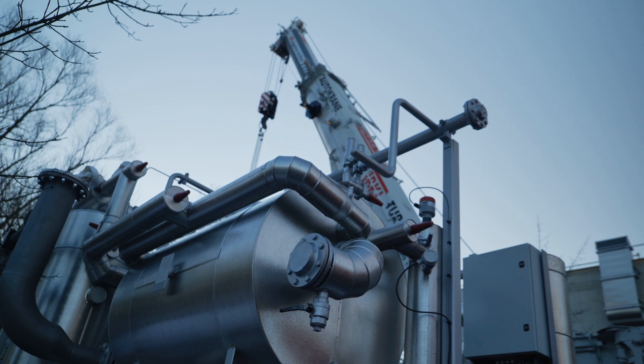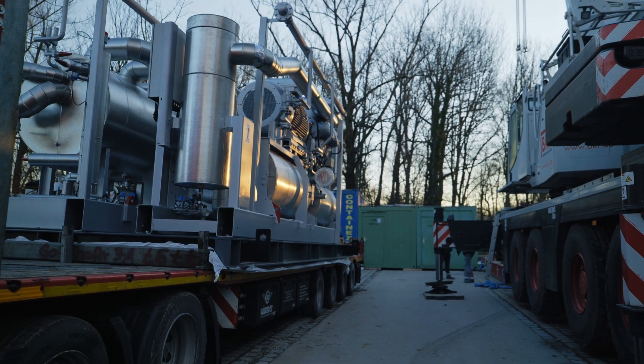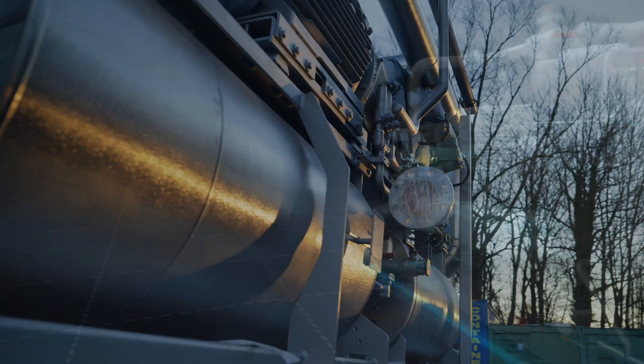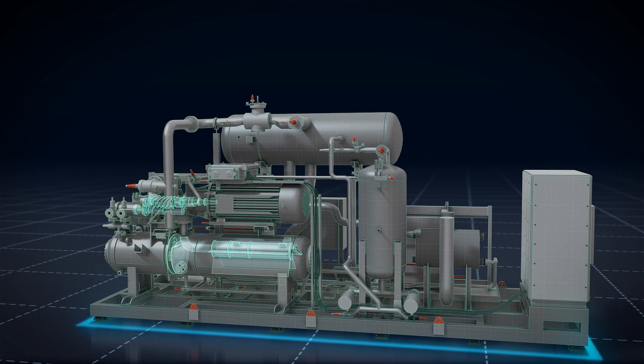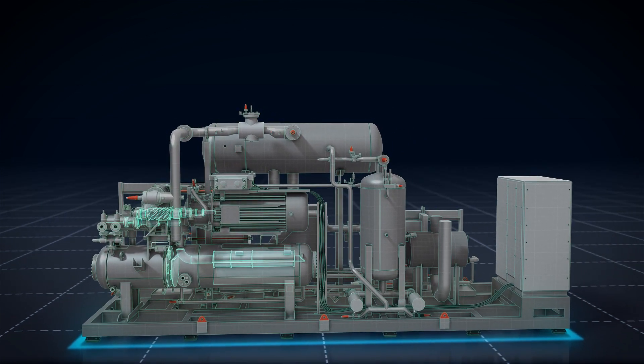The electrification of the heat supply using heat pump technology is seen as crucial to ensure a sustainable, low-carbon future. Compared to electric boilers, heat pumps have a much lower electricity consumption per unit of heat generated.